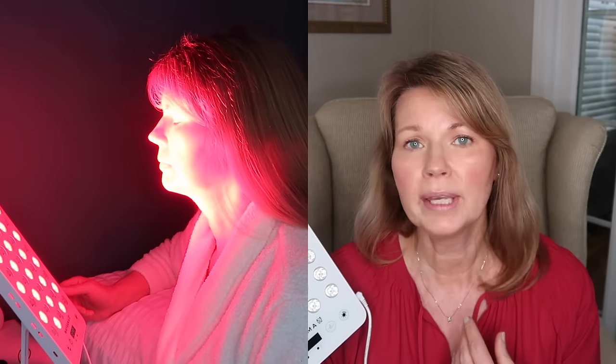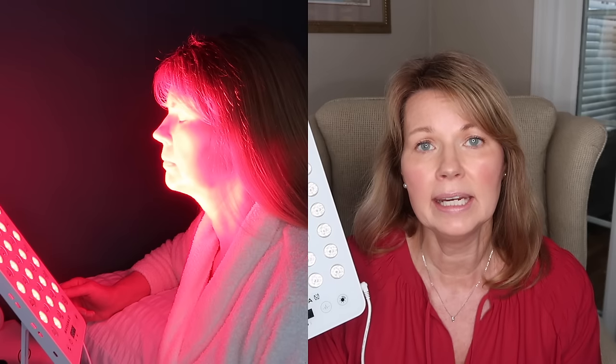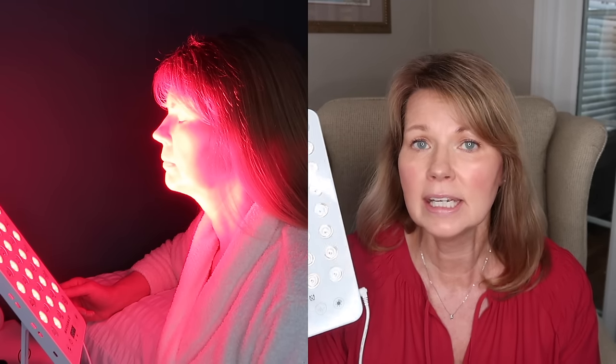After I have let those products soak in for just a minute or two, I will sit in front of this panel and do a three-minute treatment with red light and near-infrared light. It's a continuous red light treatment for three minutes. What is new is that I have been doing that treatment without goggles.